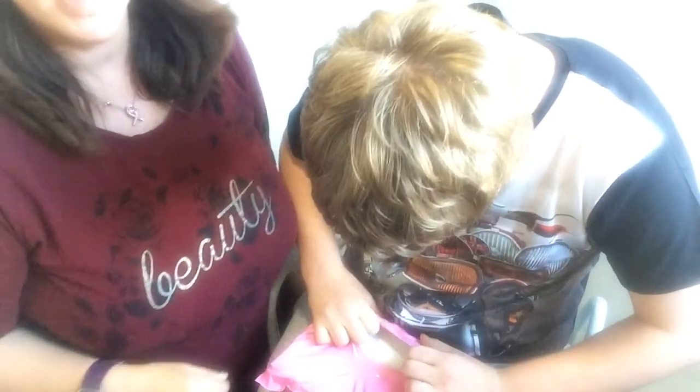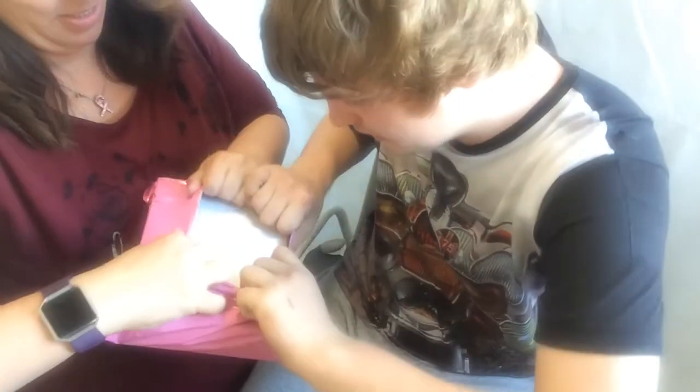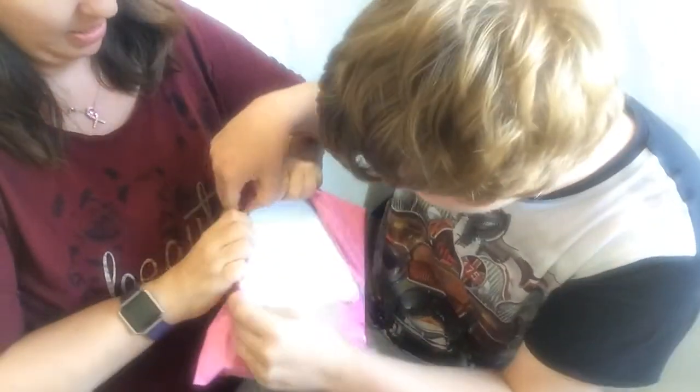Just move it further down so you can see what he's doing. We've got Rockabox — let's open it together.